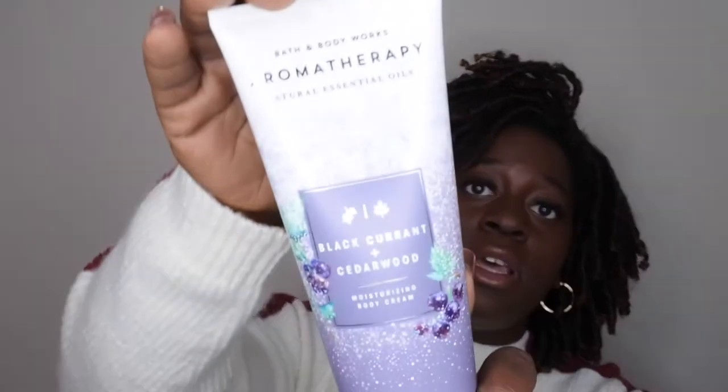Next I have Black Currant and Cedarwood, which is from the Aromatherapy Christmas line. It's a very deep, woody scent. The description says it's inspired by the coolness of winter, with an uplifting blend of black currant and cedarwood essential oils. It smells like a fruity woody scent — nice, but I'm not super thrilled about it. I'll still use it.